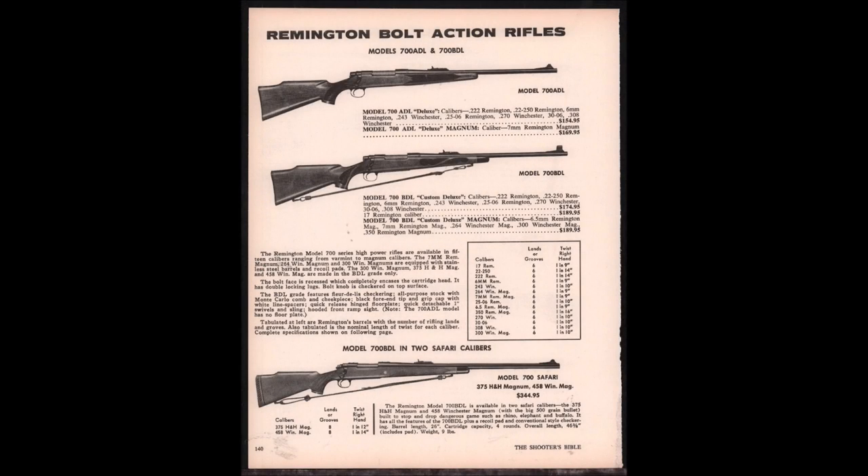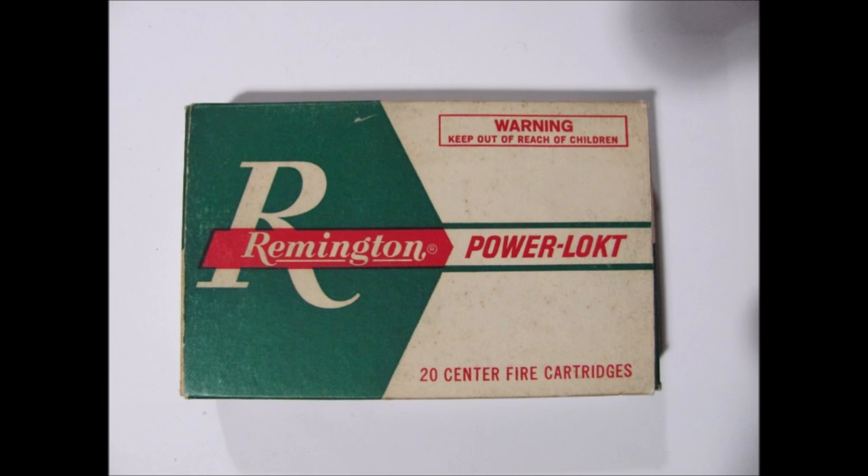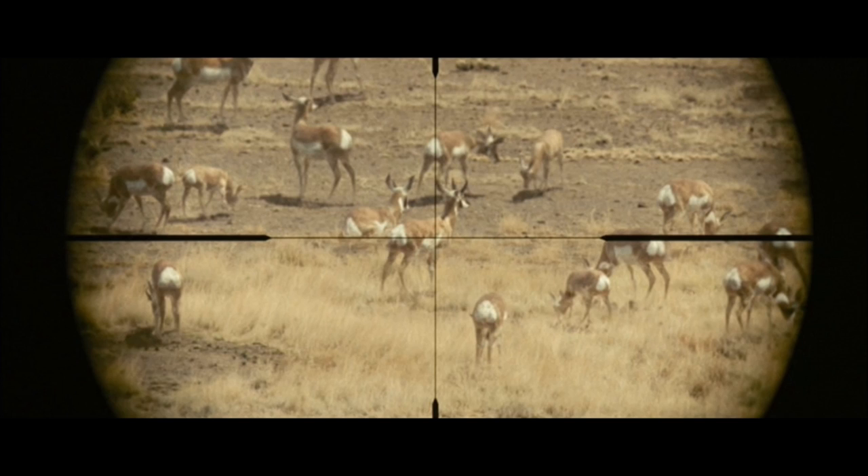Remington really legitimized the cartridge in the 1960s when they started selling Model 700 rifles chambered in 25-06. With the backing of Remington, the 25-06 quarter-bore was an instant hit with hunters who knew they didn't need magnum power for deer and antelope, but wanted something flatter shooting than the .243 and .308. The 25-06 instantly became the go-to round for pronghorn.